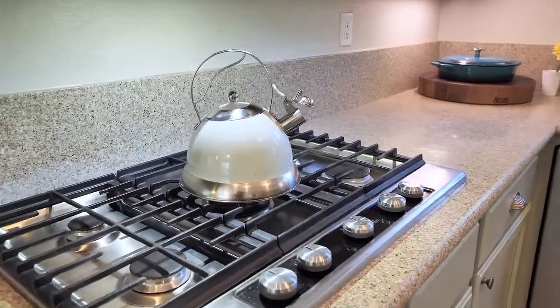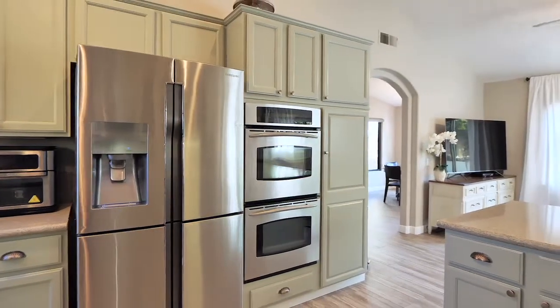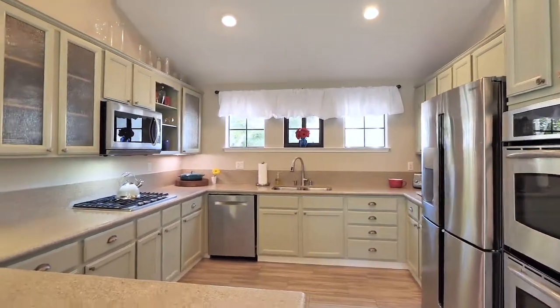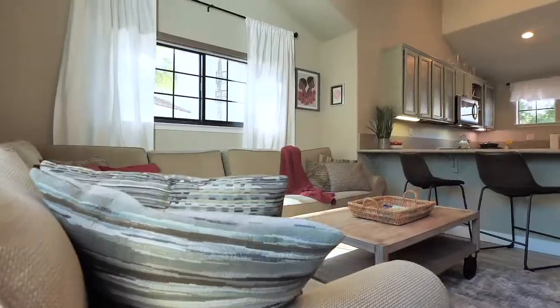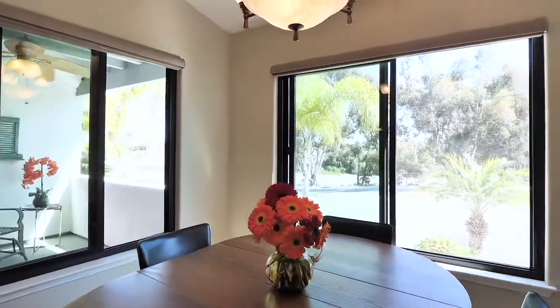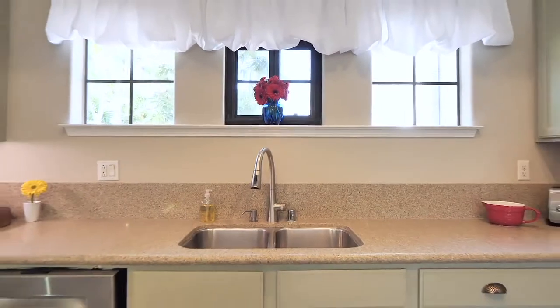The kitchen has high-end appliances and generous space for preparing meals and entertaining. Milgard dual-pane windows and sliders are one of the improvements that the seller has recently completed.